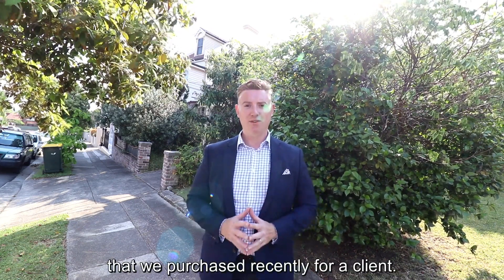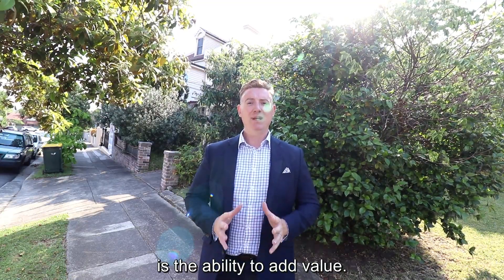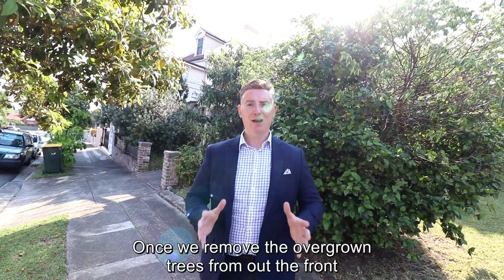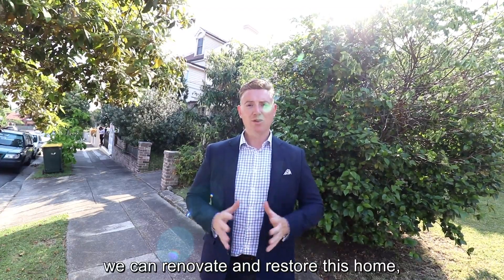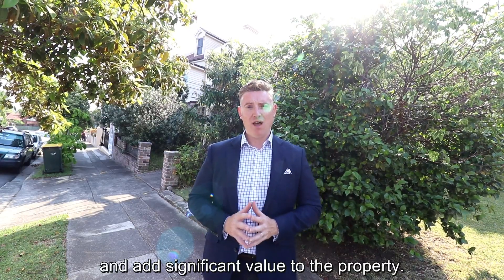Behind me is a home that we purchased recently for a client. What appeals to me most about this property is the ability to add value. Once we remove the overgrown trees from out the front, we can renovate and restore this home, increase the size of it, and add significant value to the property.